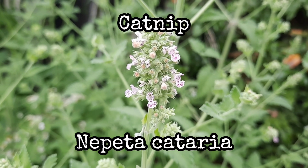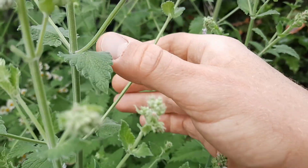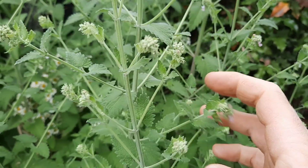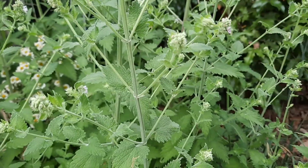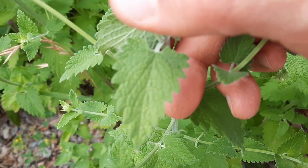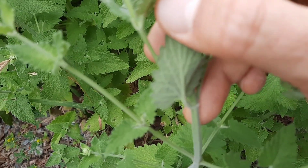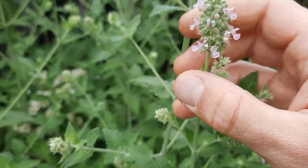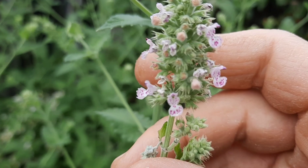Catnip! Scientific name is Nepeta cataria. It's a perennial herb that can grow up to about a meter tall. It's a member of the mint family, so it has a four-sided stem. The whole plant is covered in little white hairs. The leaves come off the stem opposite — from one central point they go out in opposite directions. The leaves themselves are triangular to heart-shaped, and they have toothed edges.